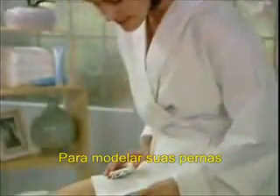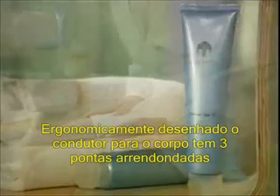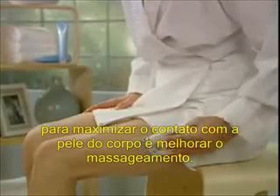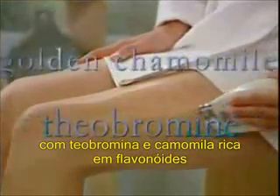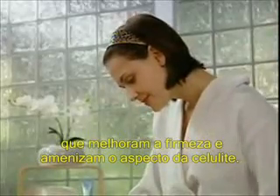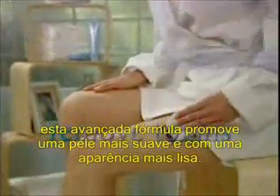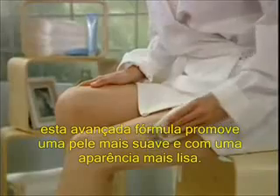For shapelier legs, use the Galvanic Spa 2 Body Conductor with Body Shaping Gel. Ergonomically designed, the Body Conductor has three rounded nodes to maximize skin contact for wider coverage and better massaging. Body Shaping Gel's exclusive formula features theobromine and golden chamomile to enhance firmness and even out dimpled areas. By helping increase circulation to remove toxins, this advanced formula promotes a smoother, more toned appearance.